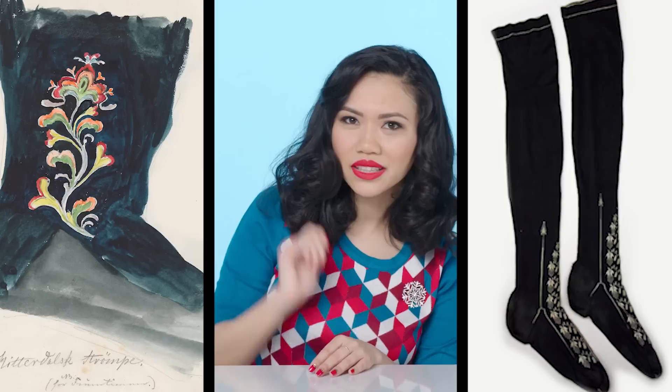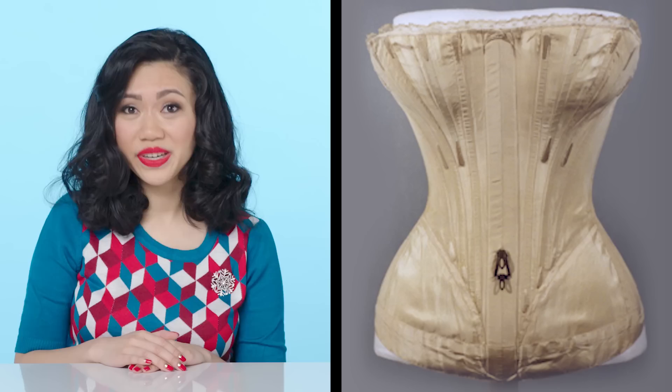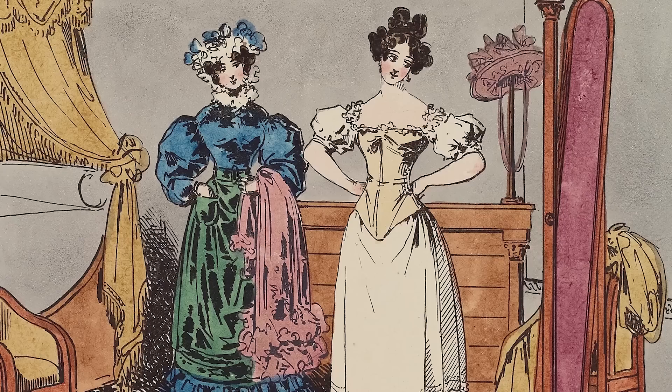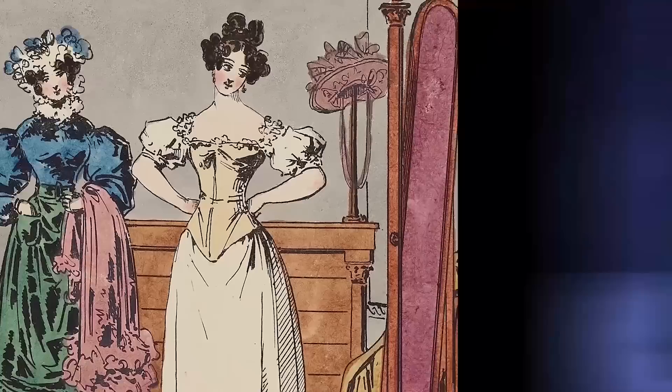Next up, the corset. Corsets were essential for hundreds of years, but in the 19th century, they were distinctly hourglass shaped. The 1840s saw the beginning of a practice called tight lacing, which involved tying your corset really tight. The goal was meant to have the smallest waistline possible, even if it meant not breathing. Here is where the silhouette starts to diverge from the Disney Elsa.